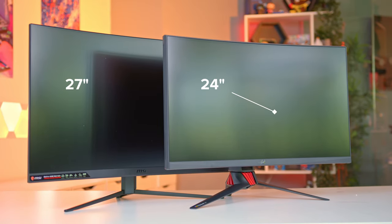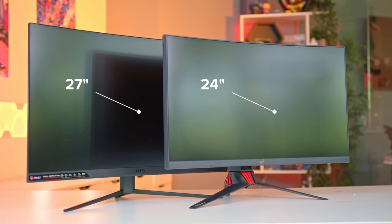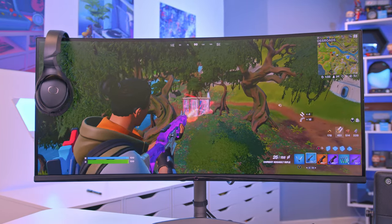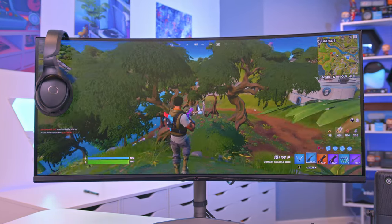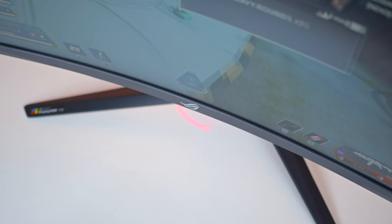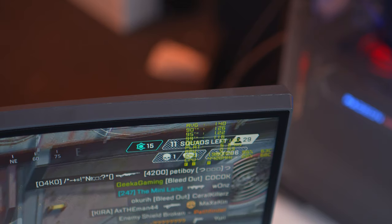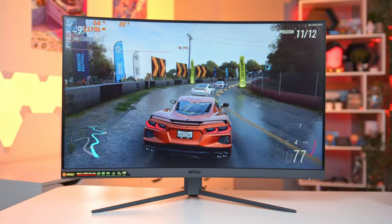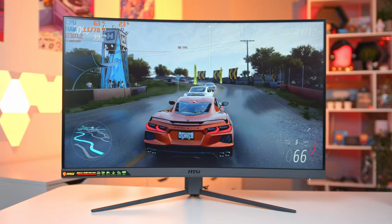What size gaming monitor should I buy is a question lots of people will be asking themselves when in the market to upgrade their gaming setup or build their first setup. Is a compact 24 or 27 inch design right for you, or is a 32 inch 16 by 9 or maybe an even larger ultra-wide a better bet for your config? In today's video I'm going to be talking about just how you decide what size monitor to buy.